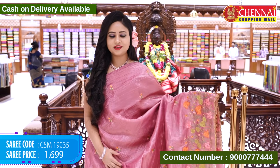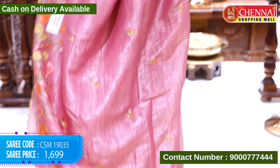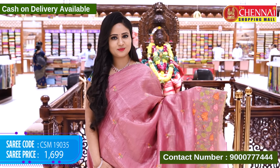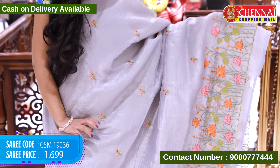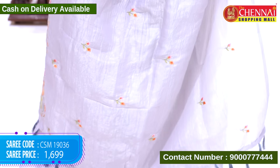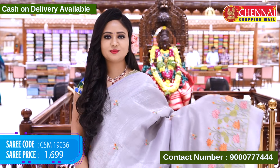Next saree onion pink color — saree code CSM19035, cost $19.99. Last saree grey color — so light color, bright color. Saree code CSM19036, cost $19.99.